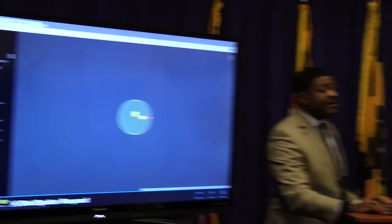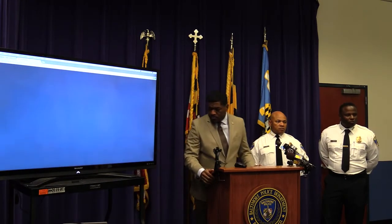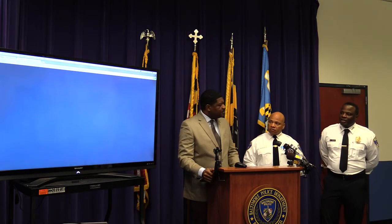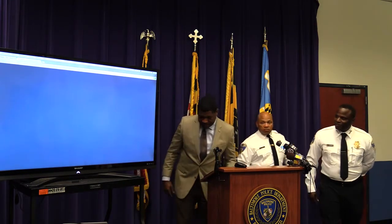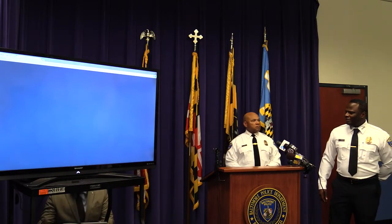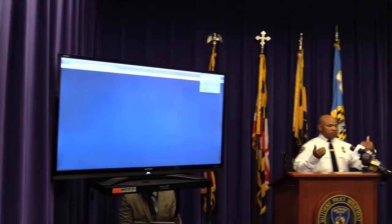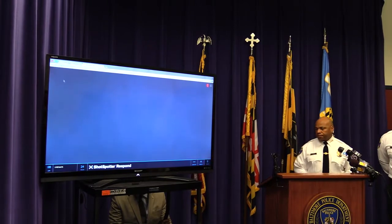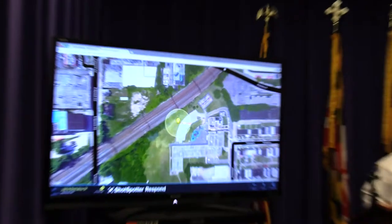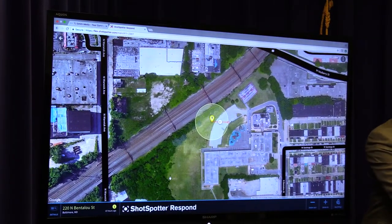How precise is this technology — what kind of radius are we talking about? It varies at times, but on this particular one it was 82 feet. Did you get any false readings overnight? No, we haven't gotten any false readings. All the readings we've gotten thus far, we're confident, were correct readings.